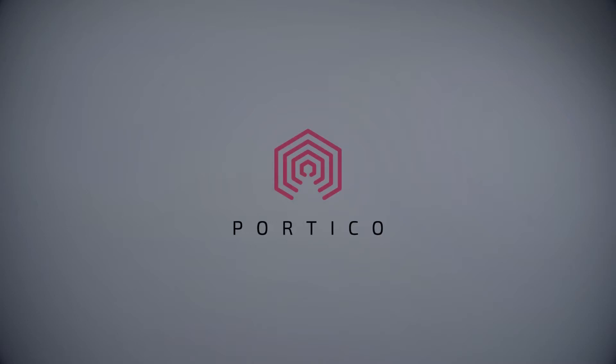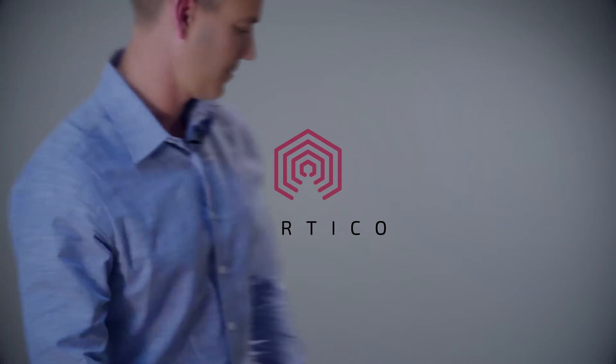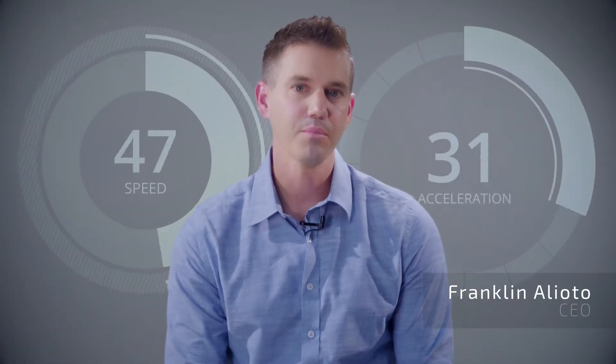Hi, we're Portico. We'd like to introduce you to the next evolution in employee training. How do you develop a highly performant staff in a consistent and engaging way? And then how do you scale that across all your departments and locations?